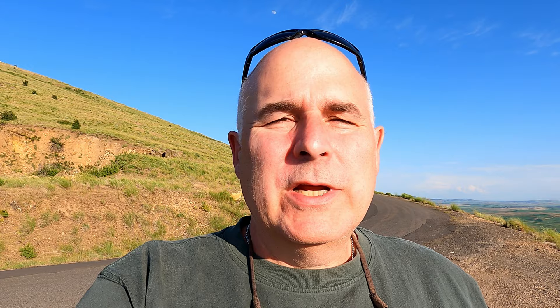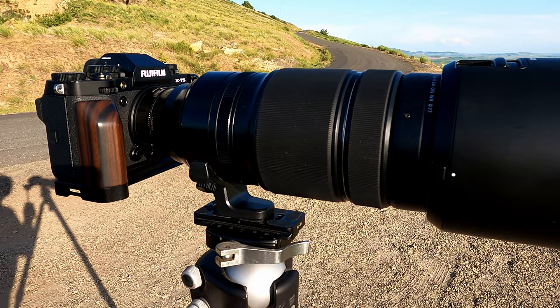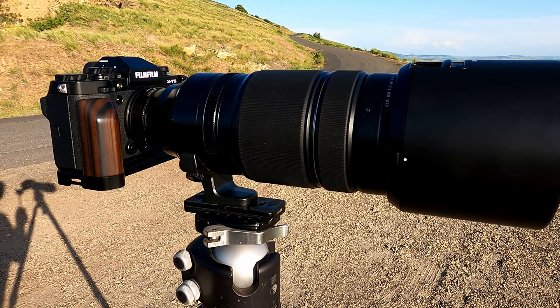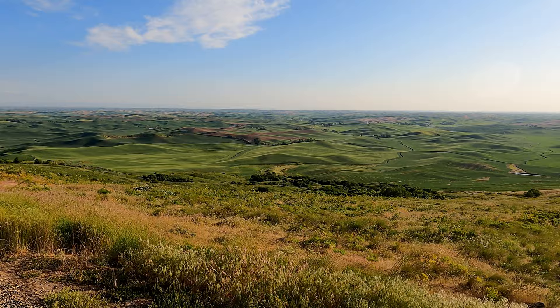If you do come up to Steptoe Butte, my biggest recommendation is to bring the longest glass that you have. Because we're looking at distances that are miles and miles away, you need as much reach as you can get. Right now I'm shooting with my Fujifilm X-T5, I've got a 1.4 teleconverter on it, and my 100 to 400 millimeter lens. This gives me, on a crop body, an effective focal range of about 840 millimeters, which allows me to get out into the landscape and isolate elements.